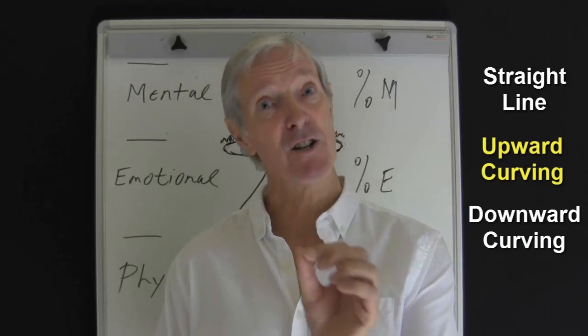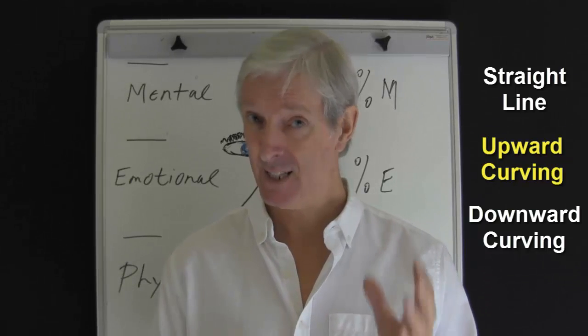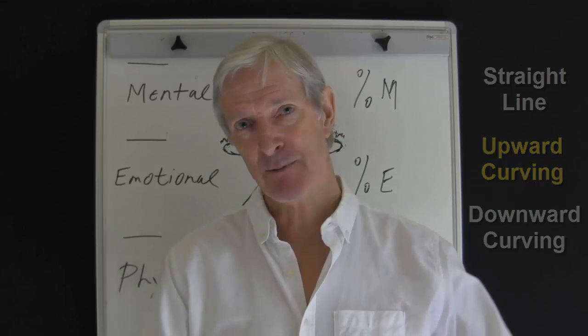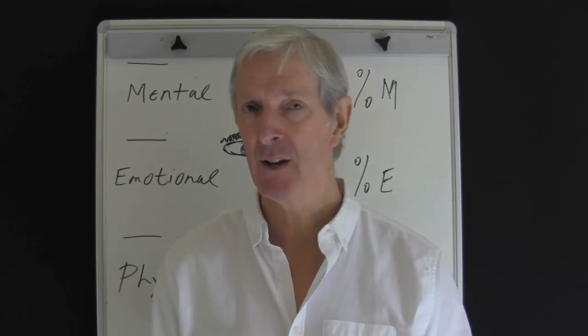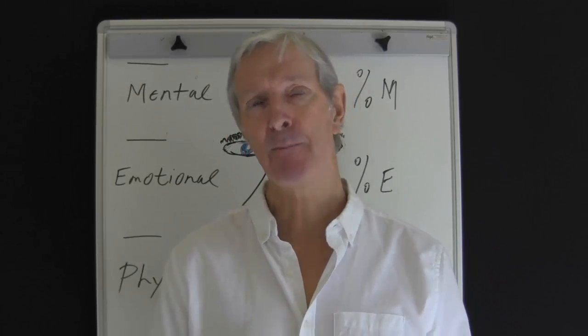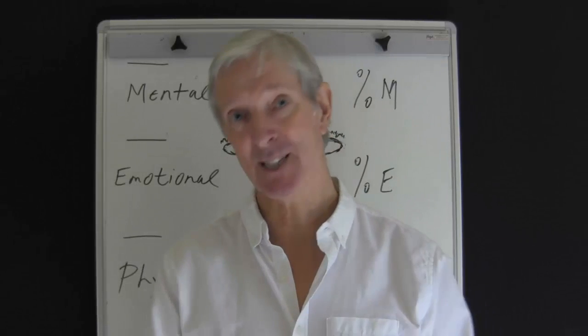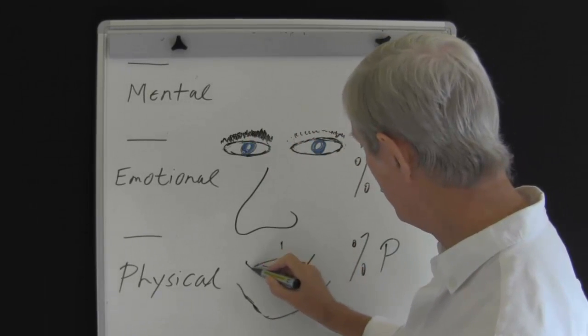Lips that are in a straight line indicate a person who is capable and calculating. They have a practical, orderly mind. Lips that have an even upward curvature at the corner of the mouth indicate a persuasive, outgoing and probably creative person. They often have a smiling and happy disposition. You see that lovely smile and lovely curvature.